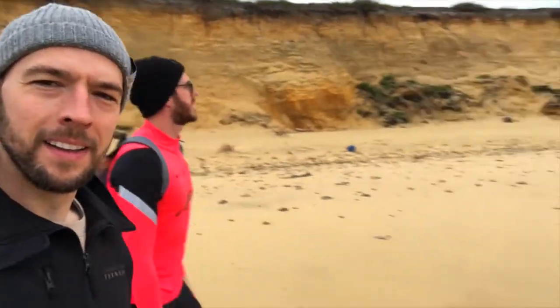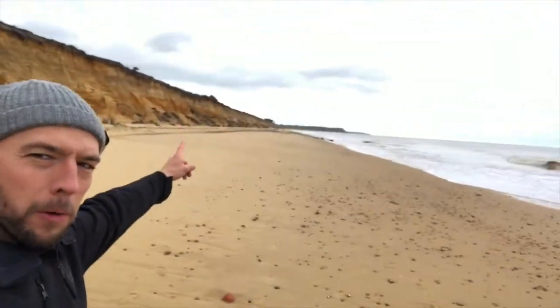Here we are, first challenge complete - we just had to climb all the rocks to get round. Should have filmed it really, but then we'd have fallen. Onward we go!